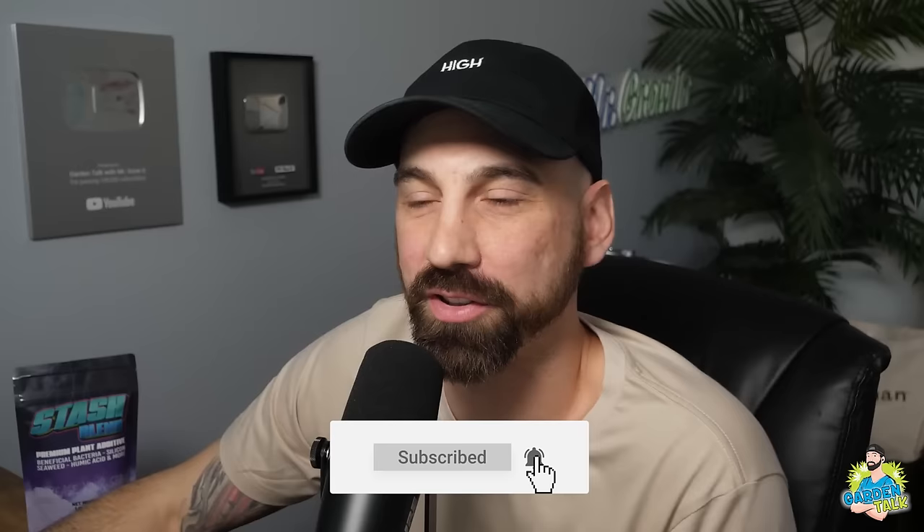I'll have a link to Mr. Nice Guy's channel down in the YouTube description section below, so you guys can easily navigate there. If you're listening on a podcast platform, just search 'Highly Motivated Hydro' and the channel should pop right up. Mr. Nice Guy, thanks so much for coming on today and talking about hydroponics and DIY — I definitely learned a few things myself since I'm just getting into DWC. Thanks a lot, everyone — peace out and catch you in the next episode.